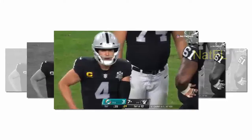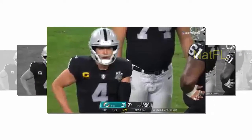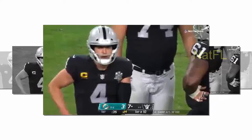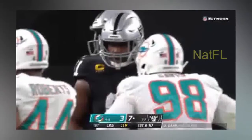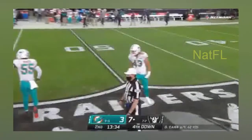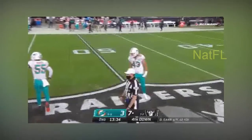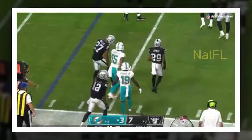The second time the Raiders ran a wide receiver screen was a lot more trouble for the Dolphins, who were outnumbered outside and watched Renfro gain 11 yards. The Dolphins gave up a 13-yard run to Josh Jacobs to the three-yard line when the Raiders moved Raekwon Davis out of position and created a big hole up the middle. Derek Carr scored two plays later to give Las Vegas a 7-0 lead.